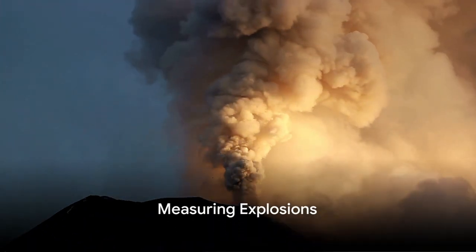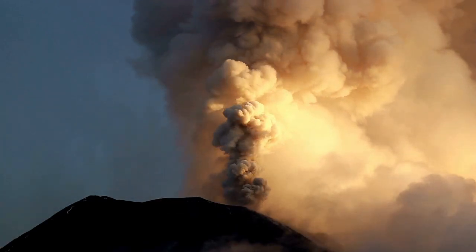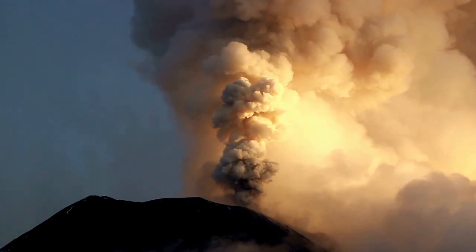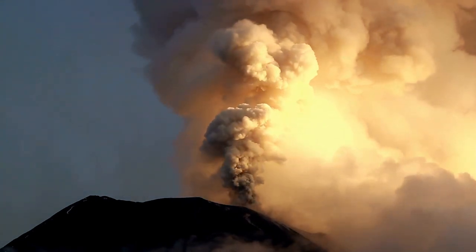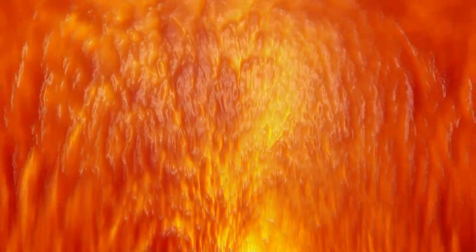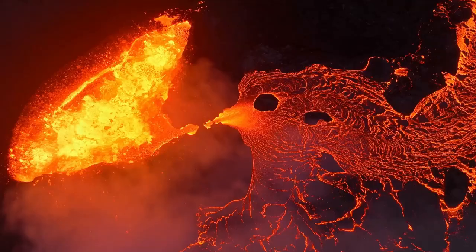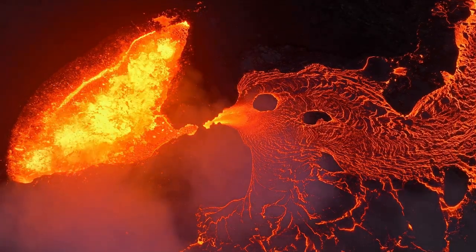You might wonder, how do we know when a volcano is just a volcano and when it's a supervolcano? Well, our clever scientists have come up with something called the Volcano Explosivity Index, or VEI for short. It's like a scale of boominess that goes from one to eight. A regular eruption might score a one or two, but a super eruption? It's off the charts with a whopping eight.